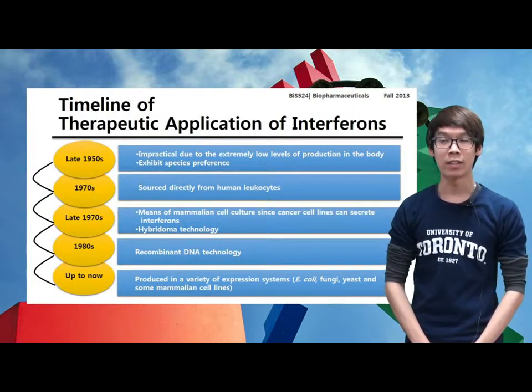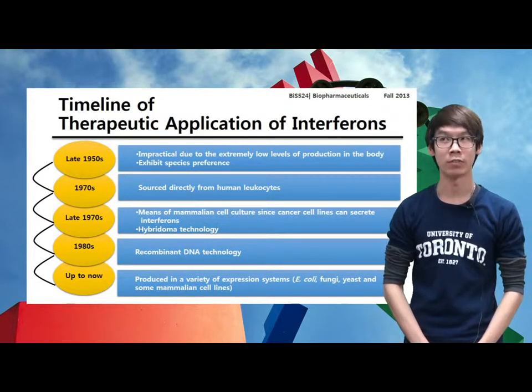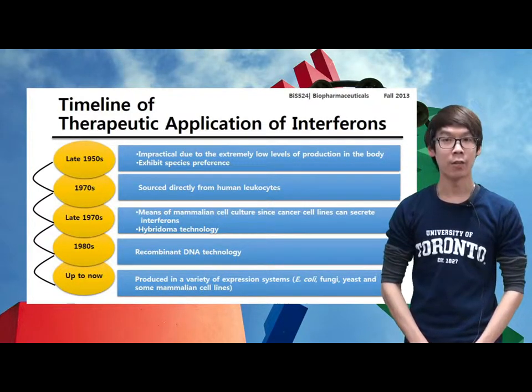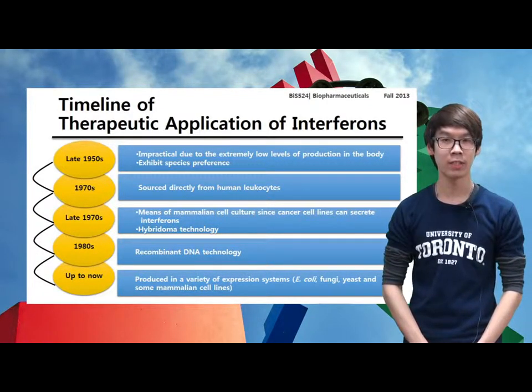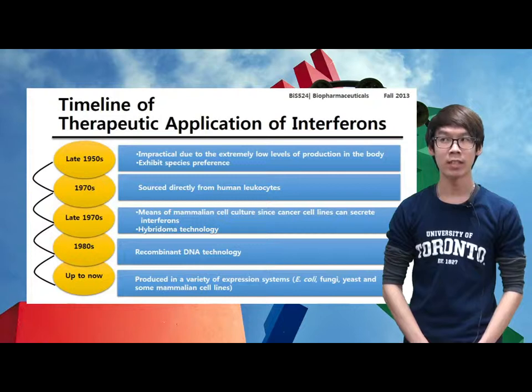In the late 1950s, initial therapeutic application was rendered impractical due to extremely low levels of production at which interferons are normally produced in the body. Furthermore, interferons exhibit species preference, and in some cases, strict species specificity. This rendered necessary the clinical use of only human-derived interferons in human medicine.